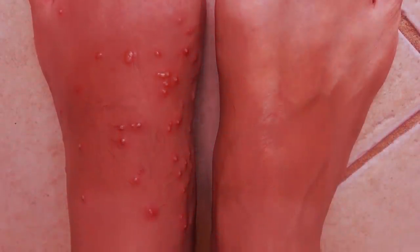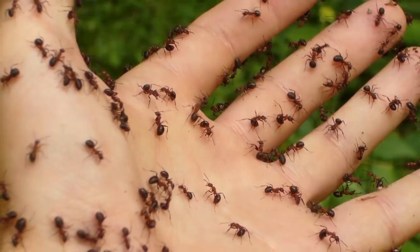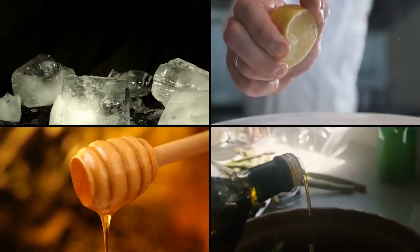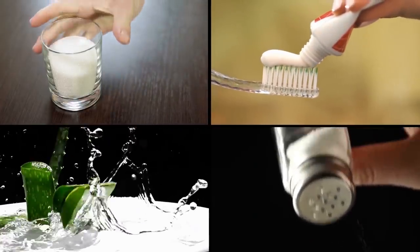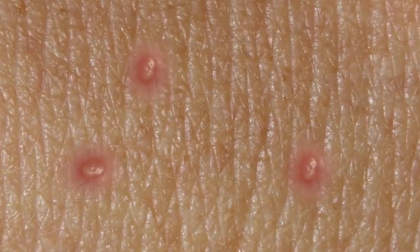These bites will be instantly painful and usually subside into itching. If you get attacked by ants, some ingredients you can use to relieve the bites are ice, lemon juice, honey, vinegar, baking soda, toothpaste, aloe vera, salt, cucumber, and herbal tea. Spread them on your skin and give it some time to heal.